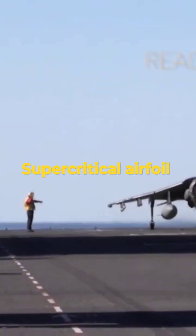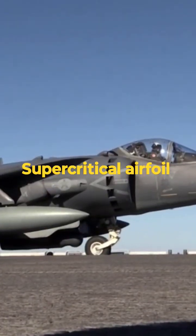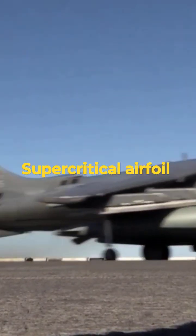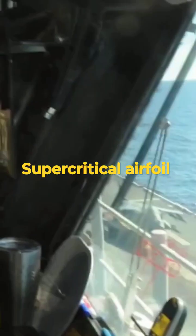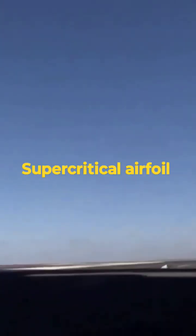In the case of the AV-8B Harrier, this airfoil design contributes to its subsonic and supersonic stability. By delaying shockwave formation and mitigating transonic effects, it enhances the aircraft's overall efficiency and reduces aerodynamic drag, which is crucial for maintaining maneuverability and fuel economy.